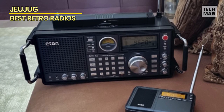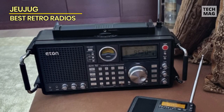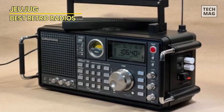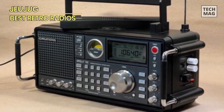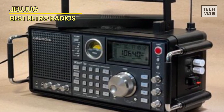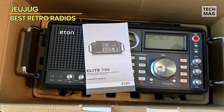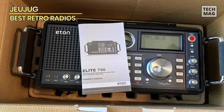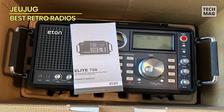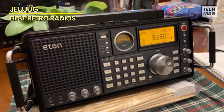The user-friendly interface ensures that navigating through these features is a breeze, making it accessible to both seasoned users and newcomers alike. Whether you're lounging at home or on the go, the Elite 750's compact design ensures that you can take your favorite stations with you wherever you wander. The Eton Elite 750 is a must-have addition to your collection.